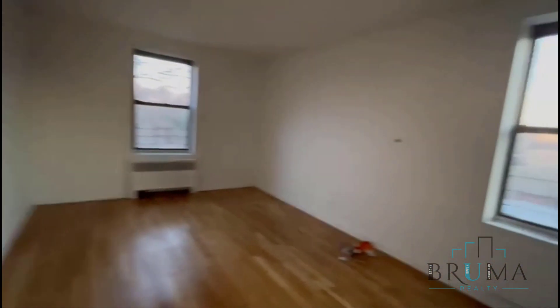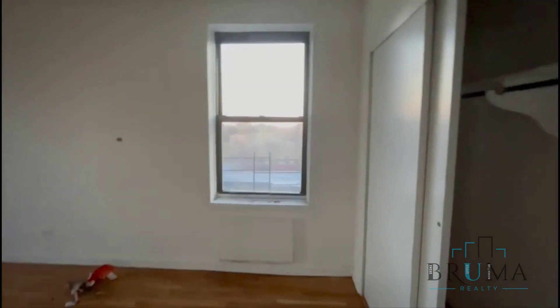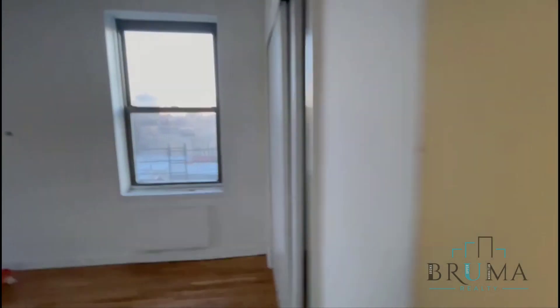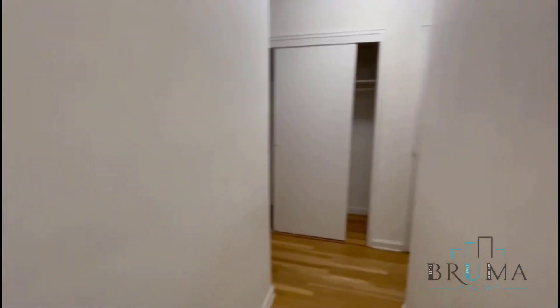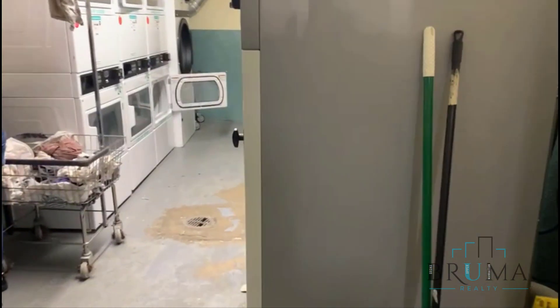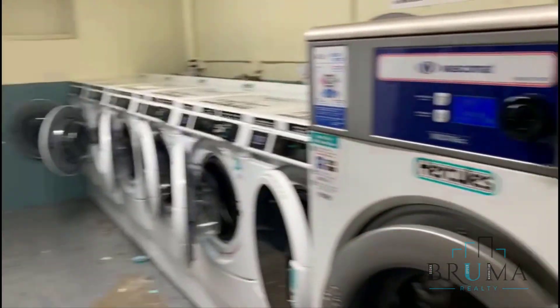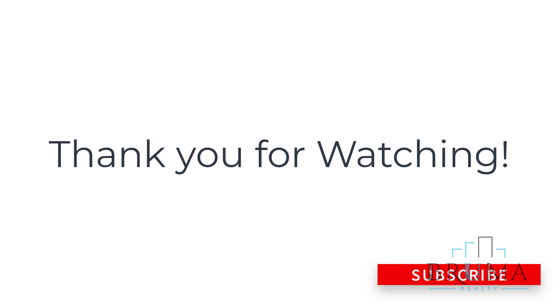This room could easily fit king-size bedroom furniture. Thanks for watching. This is the laundry room.